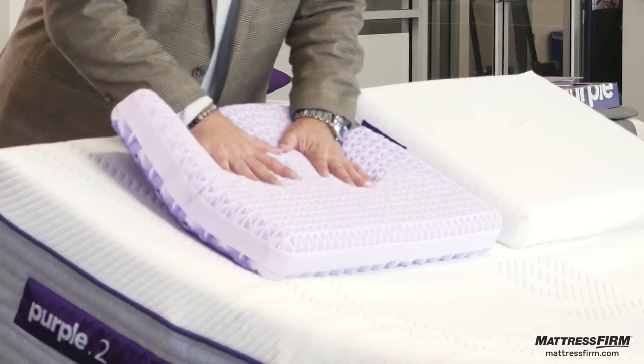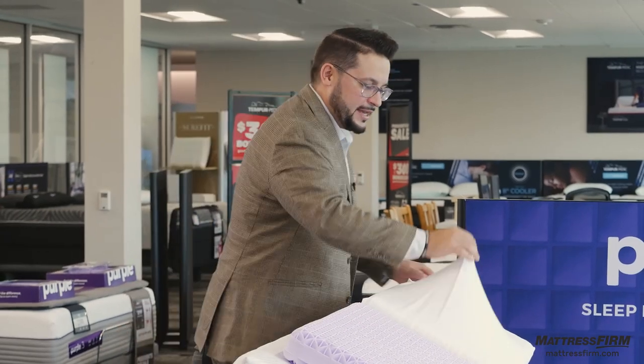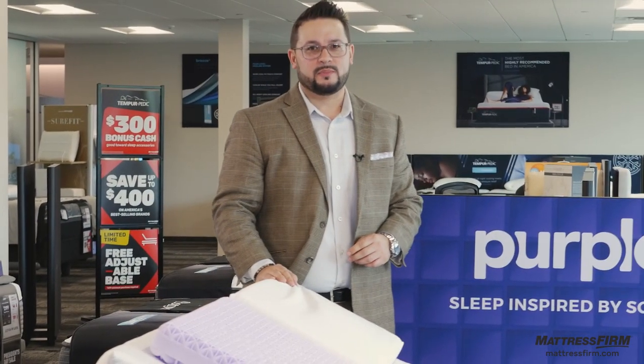This pillow is a tightly compact Purple grid system that is super conforming — it's fantastic. It's wrapped in a nice stretch cover to make sure you get maximum pressure relief and conformance from the pillow.